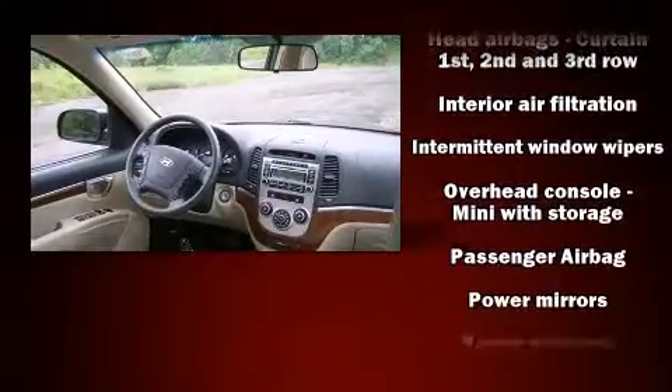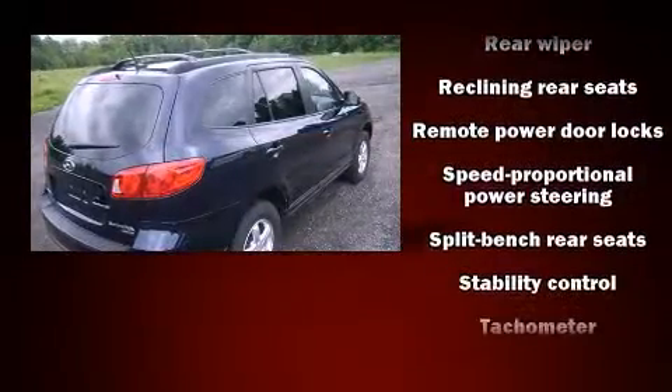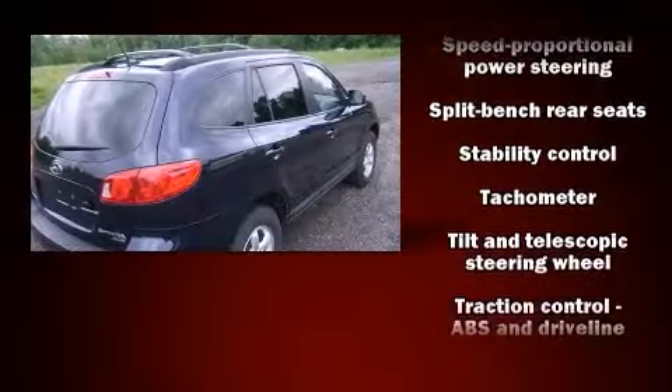Four-wheel disc brakes with ABS and electronic stability control ensure solid grip atop the road surface, no matter how challenging the driving conditions. A Carfax history report indicates just one previous owner.